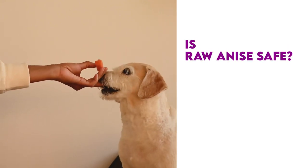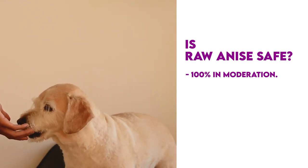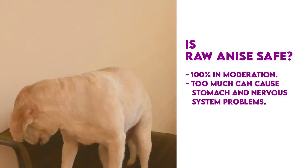Is raw anise safe for your dog? Raw anise is 100% safe for your dog when used in moderation. However, too much can cause stomach problems and nervous system issues.